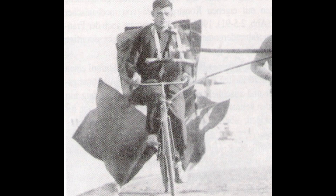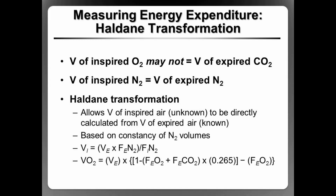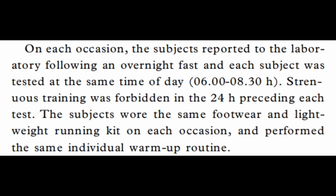Essentially, a Douglas bag is a big bag connected via a tube to someone's face to collect expired air. Using some mathematics, you can determine the volume of oxygen consumed and the amount of carbon dioxide expired by the individual. To make sure other variables weren't interfering with oxygen consumption, they controlled for confounding variables — strenuous training was prohibited in the 24 hours preceding each test.